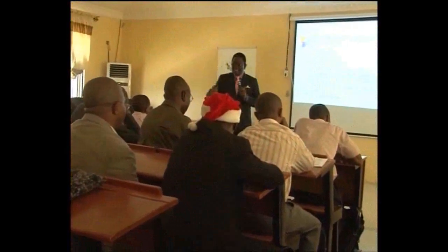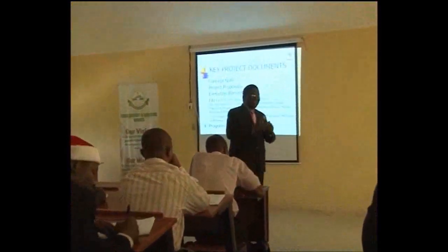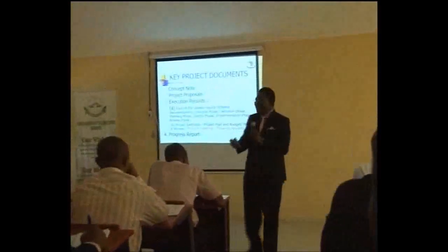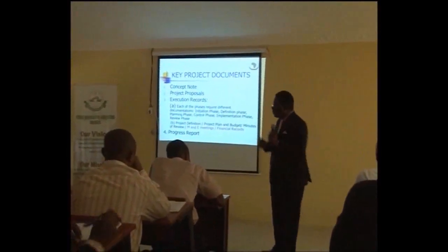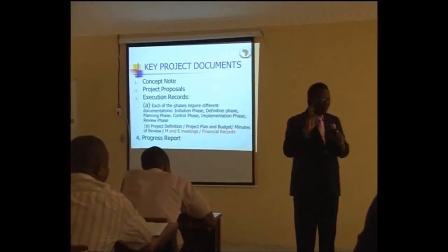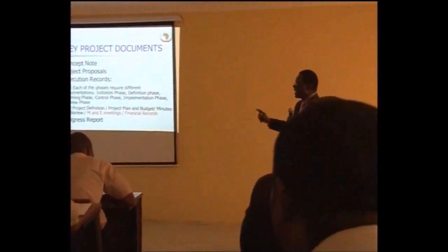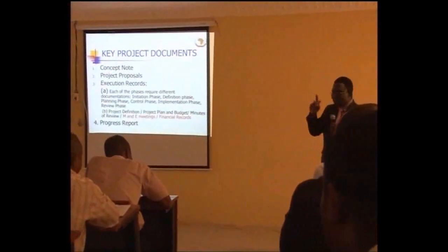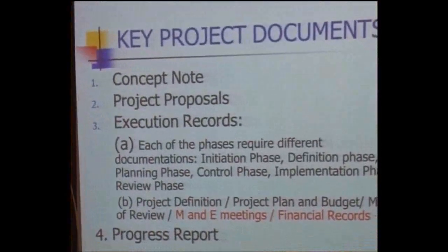A concept note should not be more than four pages and should capture your intent. There are situations where you don't just pick up your proposal — you put the concept note first. Organizations that give big money don't receive proposals directly; it is a concept note that you write first, before they ask you for the full proposal.